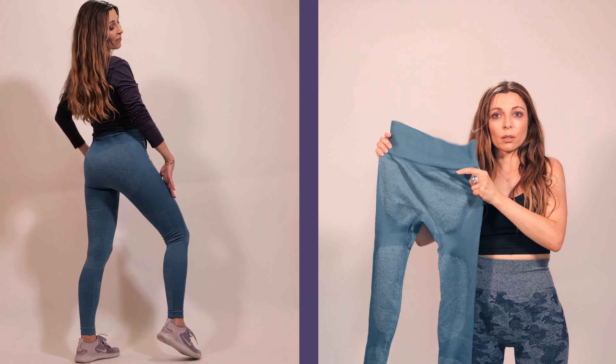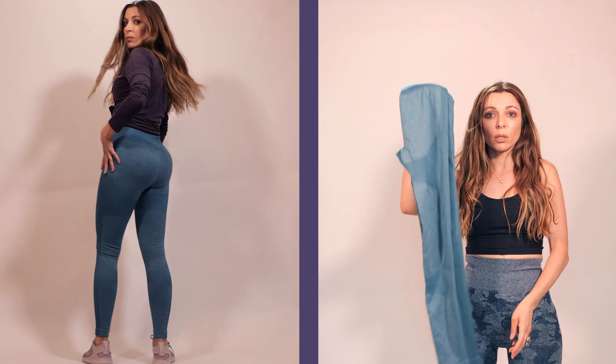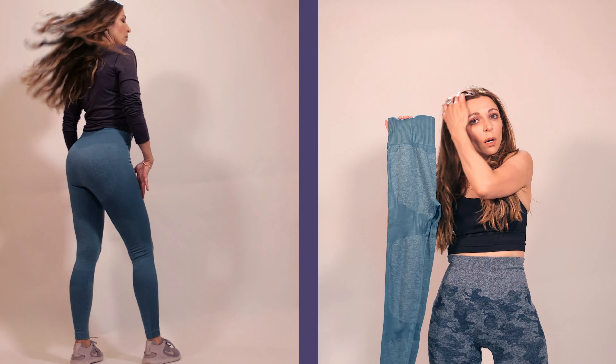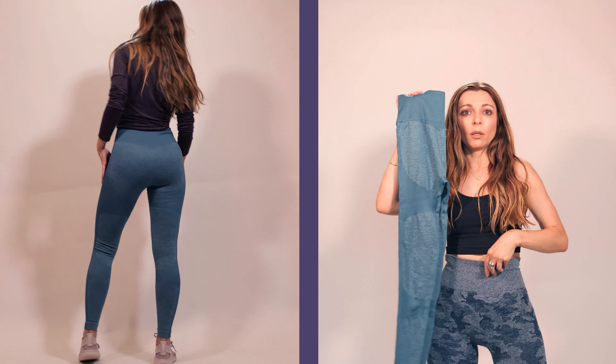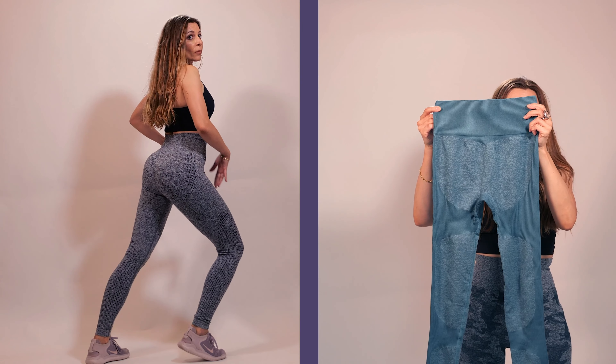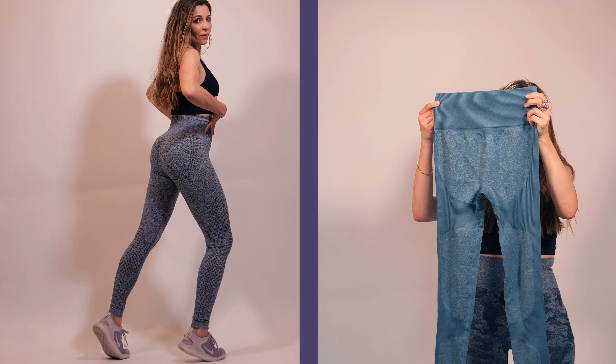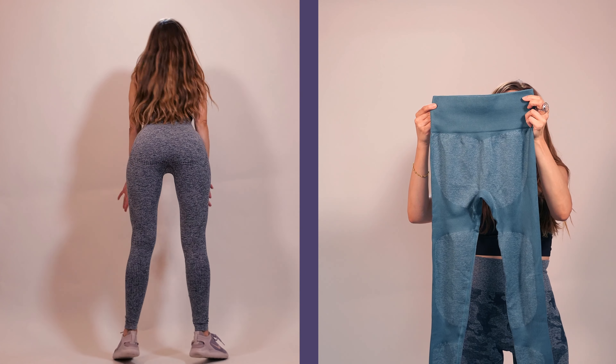Tip number seven: try on 3D effect patterns when you are choosing a pair of leggings. For example, these leggings are brand new — I got them from Amazon, they are very inexpensive, a little over twenty dollars — and these leggings create a butt-lifting feature for a natural-looking backside.